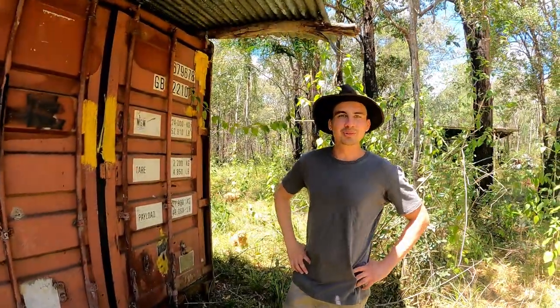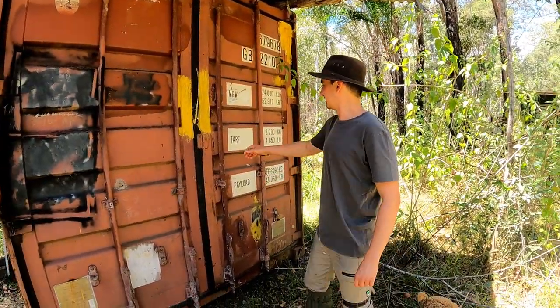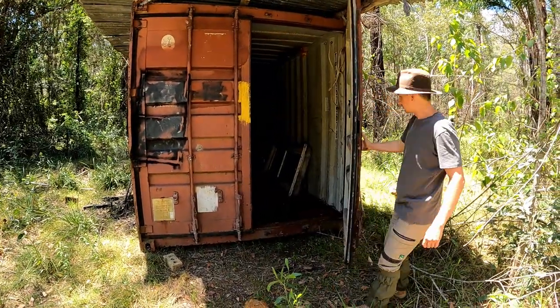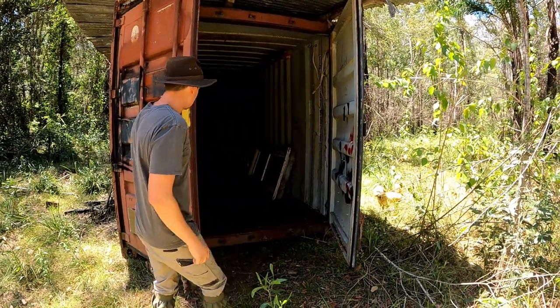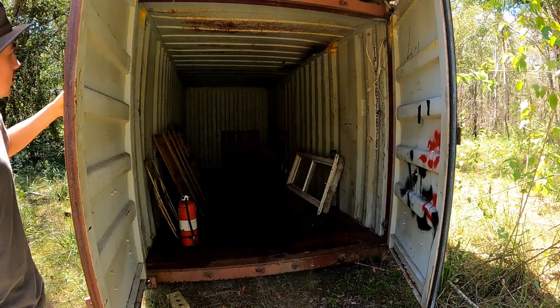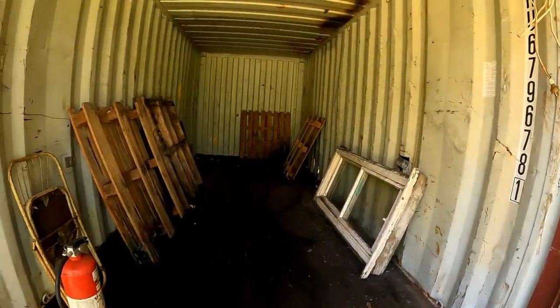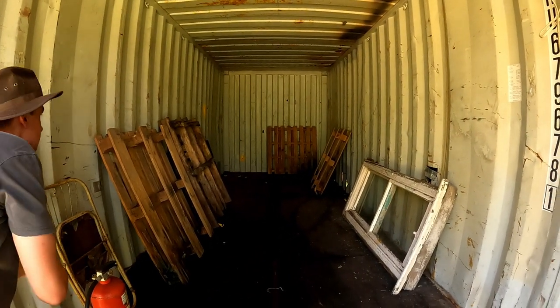We've arrived at an old shipping container. Let's check out what we find inside. Not too much in here. Oh, there's a mouse — at the very back. Or a rat, I don't know. Can you see it looking at us? Can you see it looking, honey?